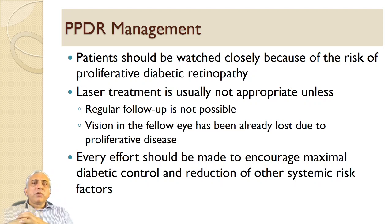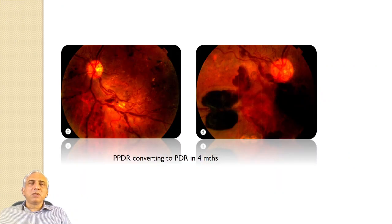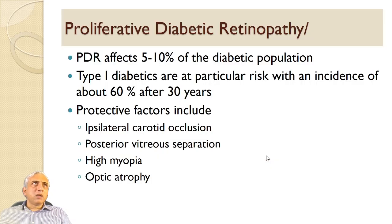Every effort should be made to encourage maximum diabetic control and reduction of other systemic risk factors. Pre-proliferative DR can convert to PDR in as little as four months. Here you can see the sausage-shaped appearance of the veins with hemorrhages and dart blot hemorrhages, but also proliferative changes of neovascularization at the disc and pre-retinal hemorrhage formation.